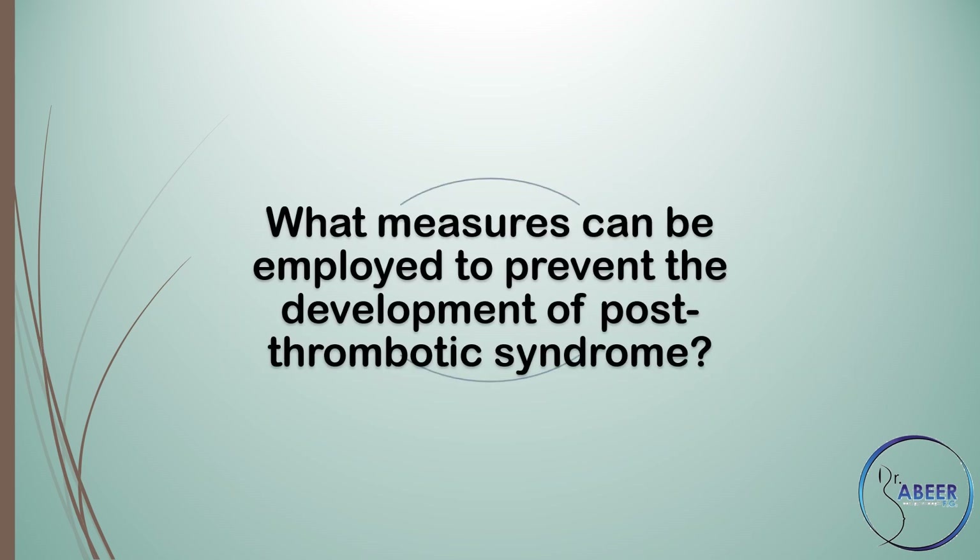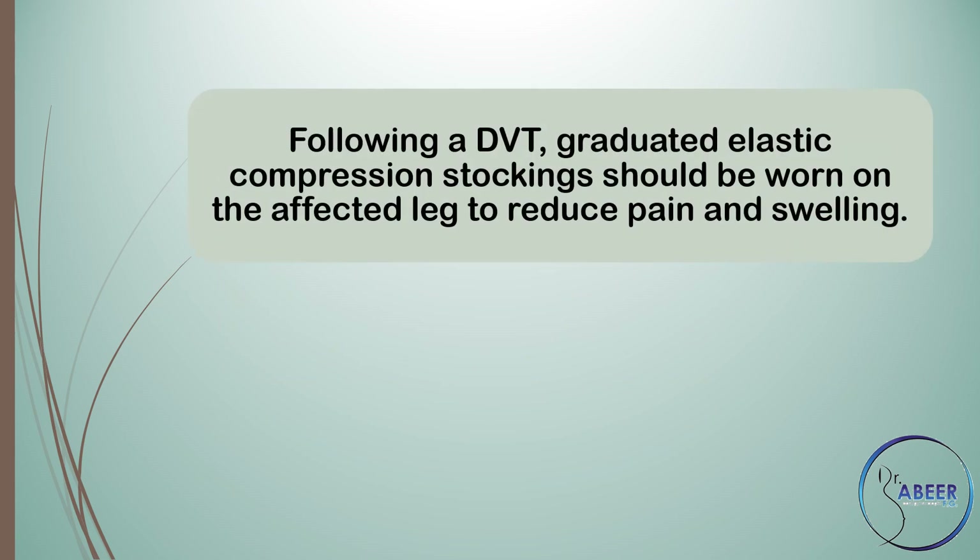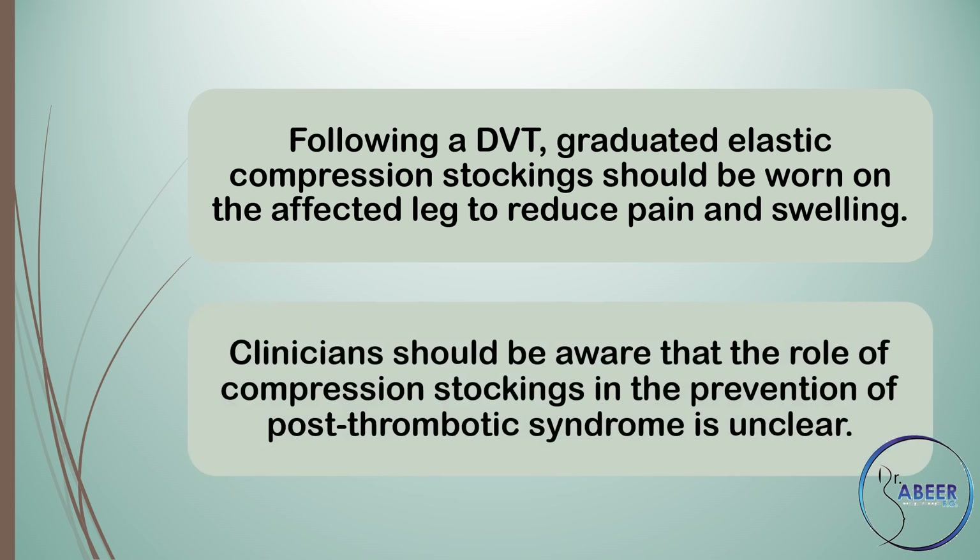Prevention of post-thrombotic syndrome: women should be advised that prolonged use of low molecular weight heparin for more than 12 weeks is associated with a significantly lower chance of developing post-thrombotic syndrome. Following a deep vein thrombosis, graduated elastic compression stockings should be worn on the affected leg to reduce pain and swelling. Clinicians should be aware that the role of compression stockings in the prevention of post-thrombotic syndrome is unclear.